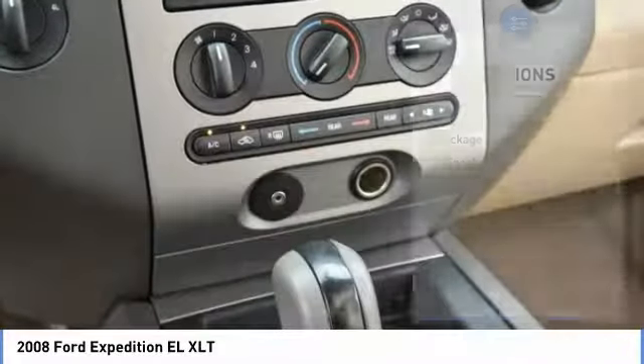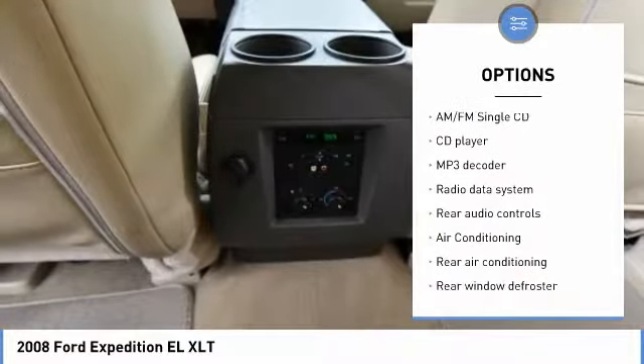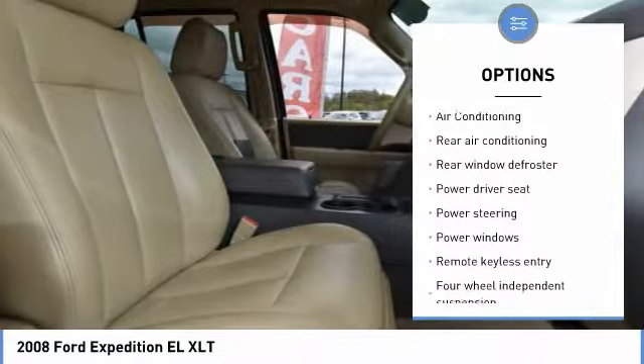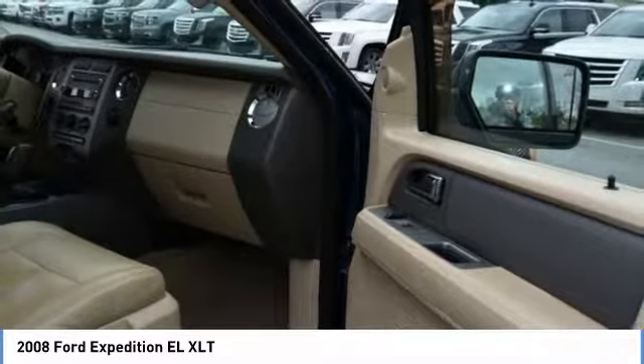Here are some of this vehicle's great options: traction control, leather-wrapped steering wheel, air conditioning, dual airbags, power steering, four-wheel drive, four-wheel disc brakes, fog lights, electronic stability control, and CD player.